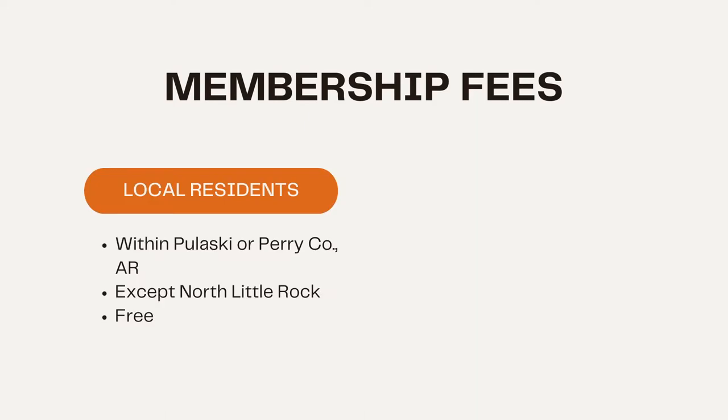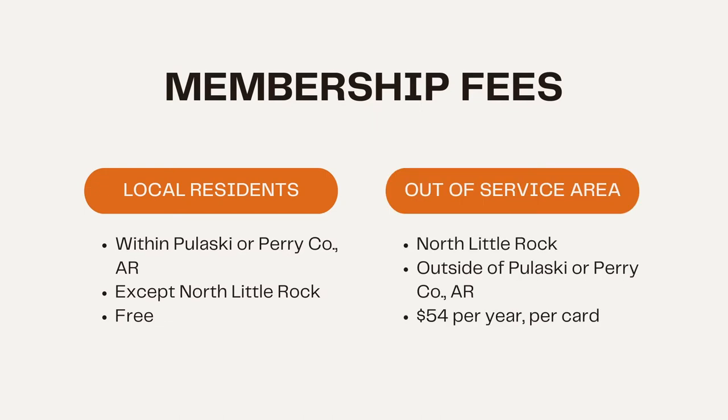Let's talk about membership fees. Here at Central Arkansas Library System, we have two different kinds of members: local residents and non-local residents. For local residents, this means you live within Pulaski or Perry County except for North Little Rock — your membership is free, meaning you can access all of our services with no charge. If you live outside of our service area, so in North Little Rock or outside of Pulaski or Perry County, your membership is $54 per year per card.